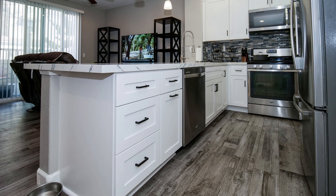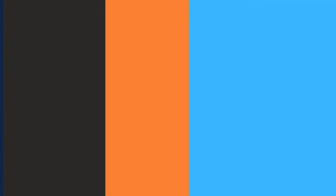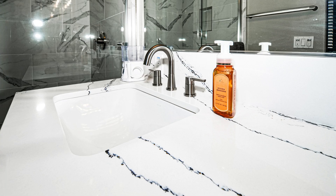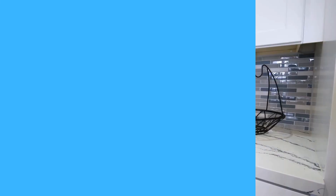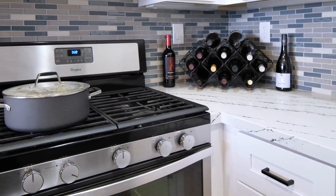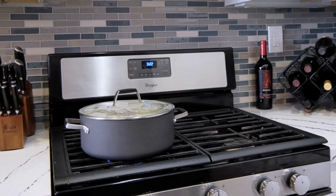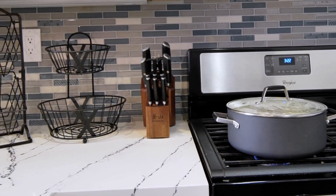Improved functionality was another key benefit. The updated kitchen cabinets, countertops, and appliances enhanced the overall efficiency and utility of the space. The redesigned master bathroom features a new walk-in shower, vanity, and updated plumbing, making the space more functional and enjoyable to use. Additionally, upgrading the kitchen and master bathroom can potentially increase the overall value of the property, as these are two key areas that potential buyers often prioritize.